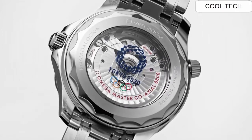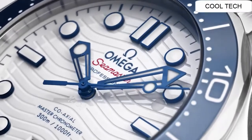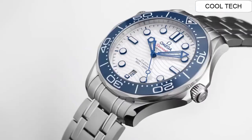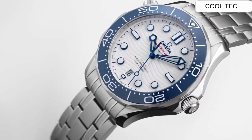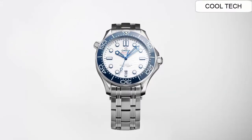Case diameter is 42 millimeters, case thickness is 13.5 millimeters, and band material is stainless steel.